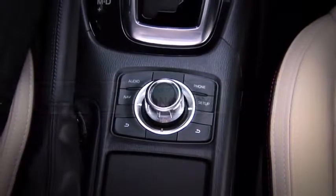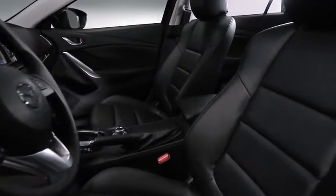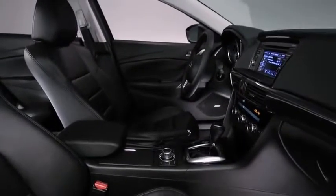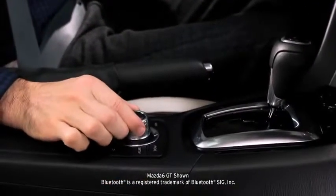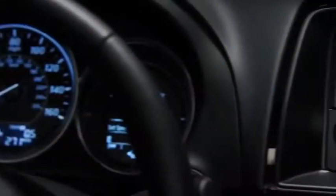The Mazda 6 was engineered with serious technology and conveniences — no matter where you look, there's likely to be an innovation that enhances your driving experience. One of these technologies is the new dial control system called the commander switch, located on the center console, which lets you operate key functions like audio and Bluetooth quickly and intuitively.